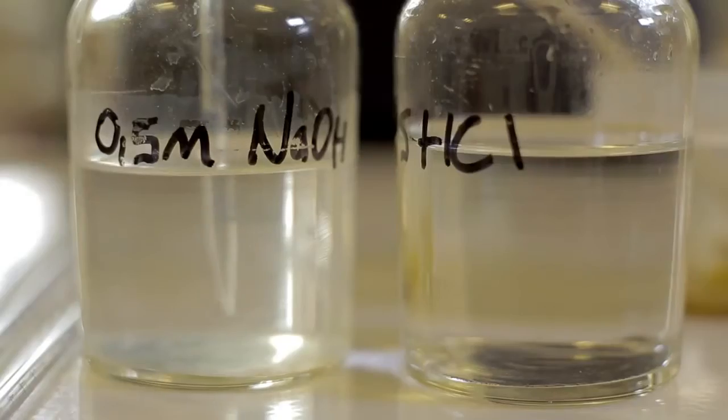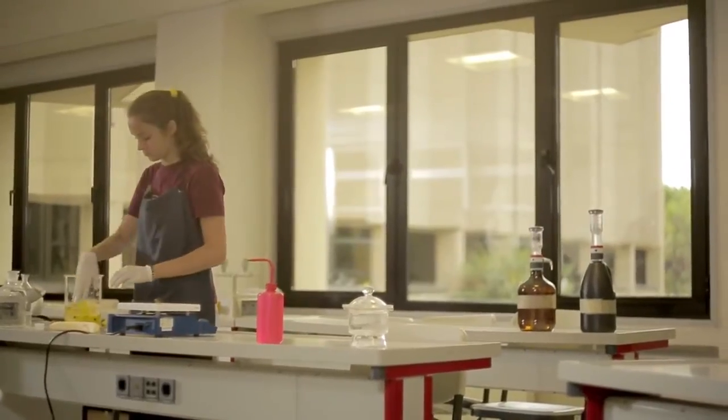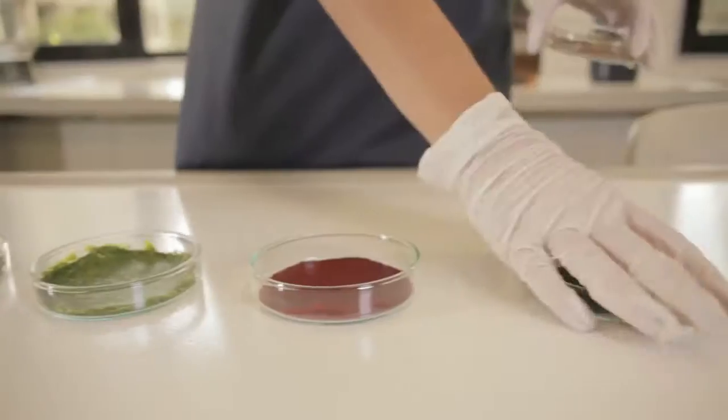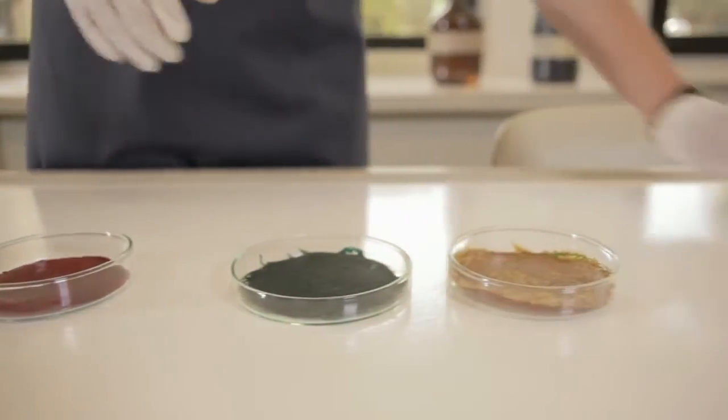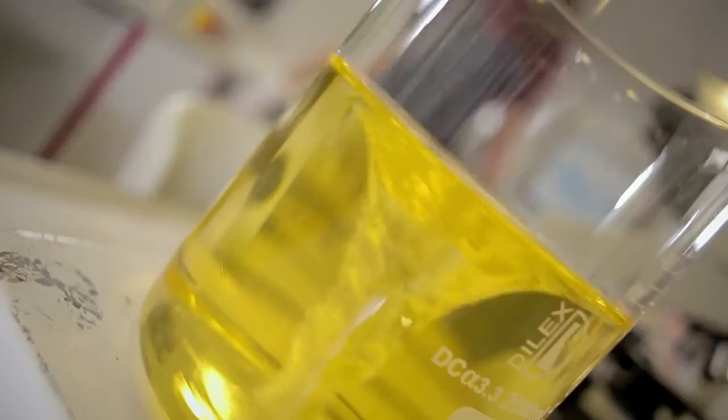I had 12 attempts at making the plastic and all but the last two were unsuccessful. The best part of the process was the moment when I got my first successful result. The type of plastic I've created can have many uses including cosmetic prosthetics and the insulation of cables. The method I designed is so simple it's possible to say that you can actually make it at home.